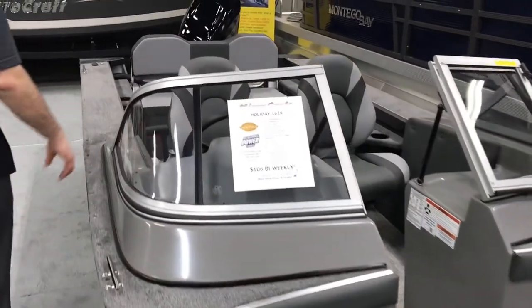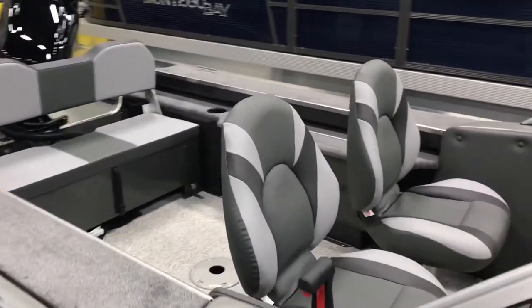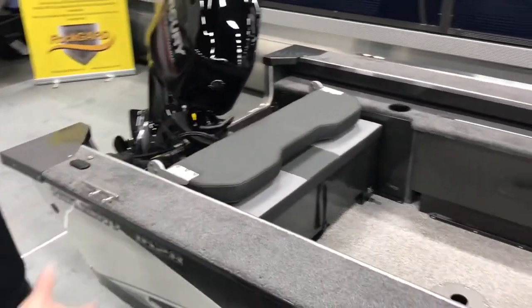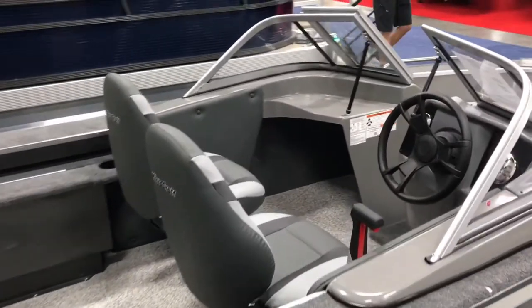In the rear it comes with two foldable movable seats, one for the driver and one for the passenger. In the rear we also have the foldable bench seat. So a great all-around family boat, entry-level boat of course, easy to get into, perfect for the first time on the water.